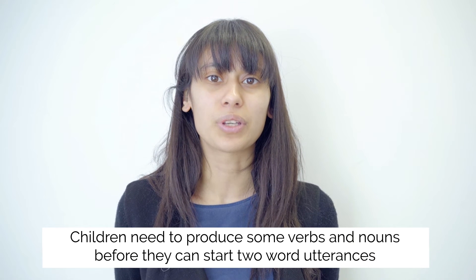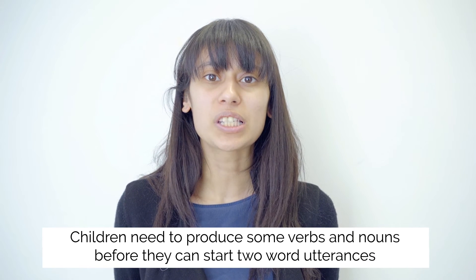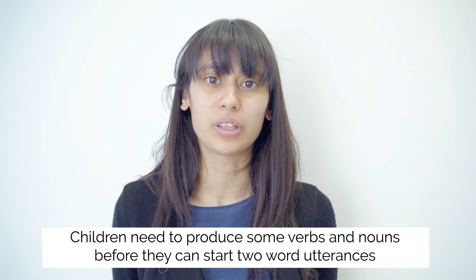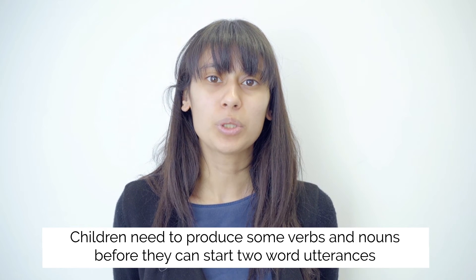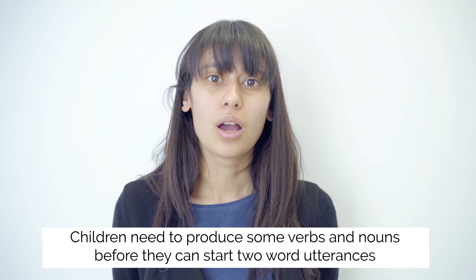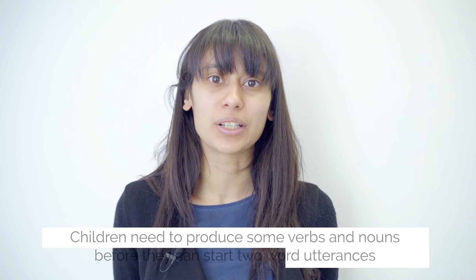One sign is the use of a varied vocabulary. Children often start off using a number of nouns and will not produce any verbs, adjectives, or prepositions initially. Once they begin to use verbs or doing words, adjectives or describing words, and prepositions such as 'in' and 'on', they may be ready to produce their first two-word utterance.